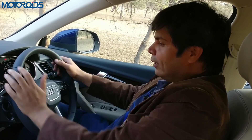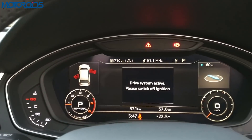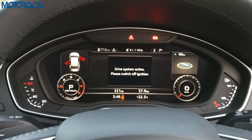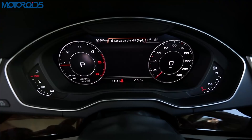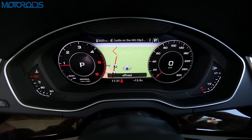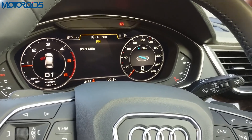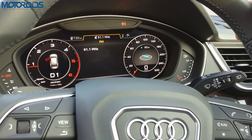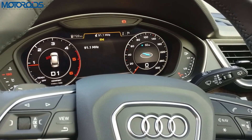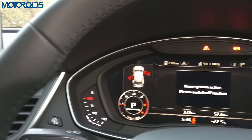You have the Audi Virtual Cockpit in the instrument console, which can be customized — you can choose to display the tacho, speedo, and regular instruments, or switch to navigation if you wish. This is a 12.5-inch high-quality screen and it looks absolutely amazing. Audi has been adopting this in most of its cars, and it's ahead of the game in terms of instrument consoles compared to competitors.